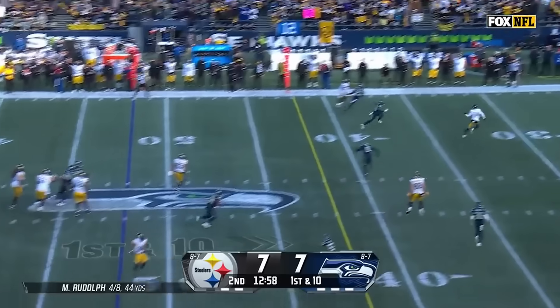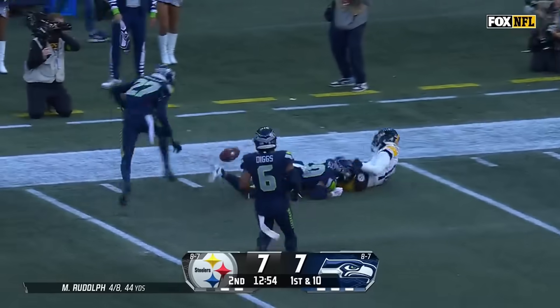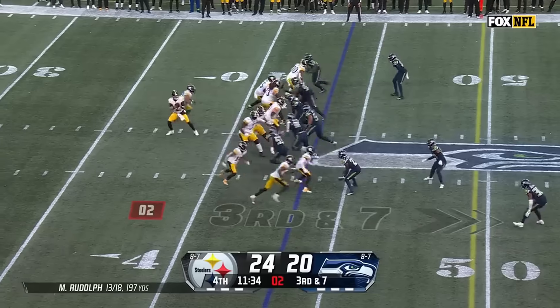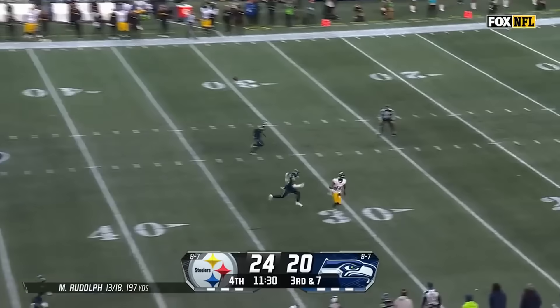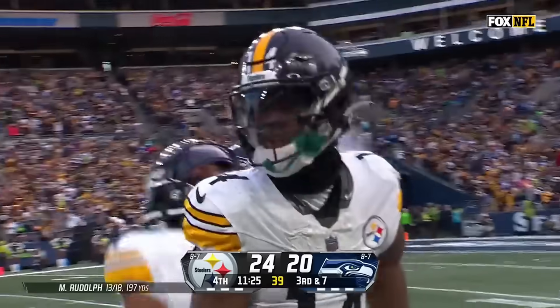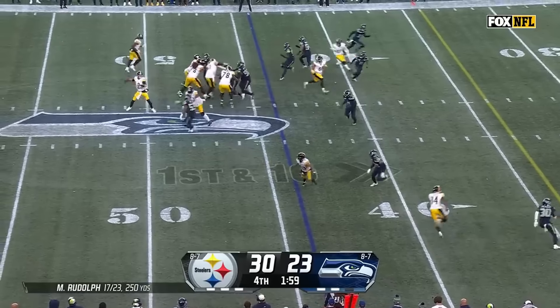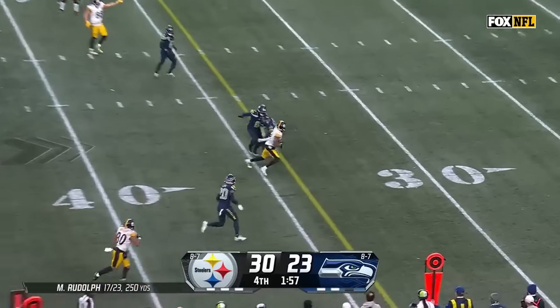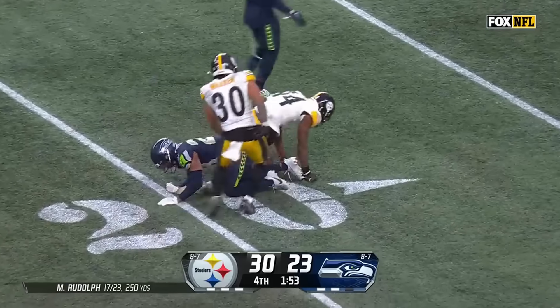Rudolph on first down, firing — it's caught, Pickens. Out of bounds. Rudolph on third down, pump fake, then he throws — oh! A diving catch is made by Pickens. Rudolph looked to throw on first down and it's Pickens who breaks free, finally tackled at the 20.